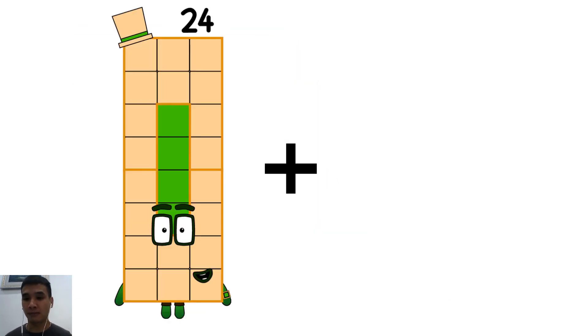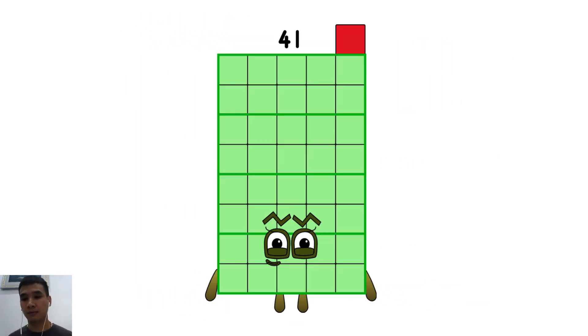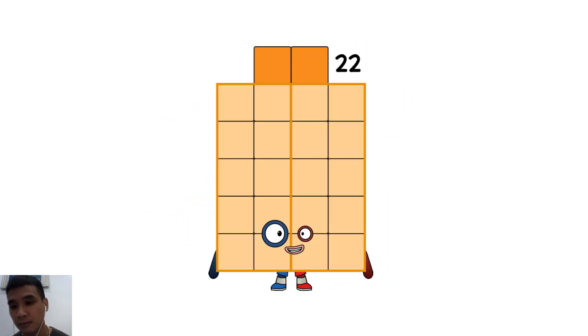Twenty-four plus seventeen equals forty-one. Three plus nineteen equals twenty-two.